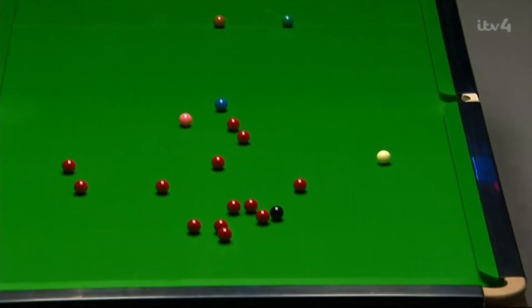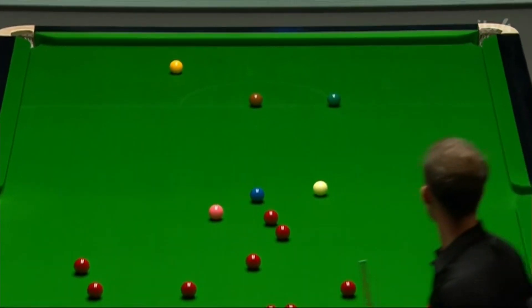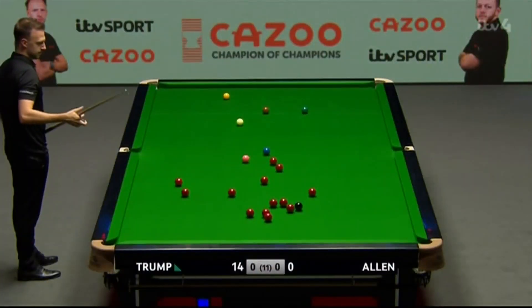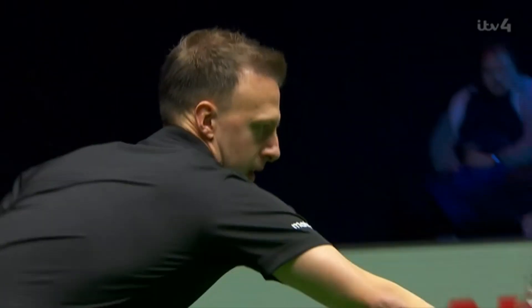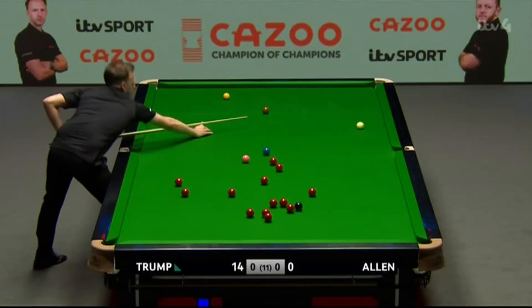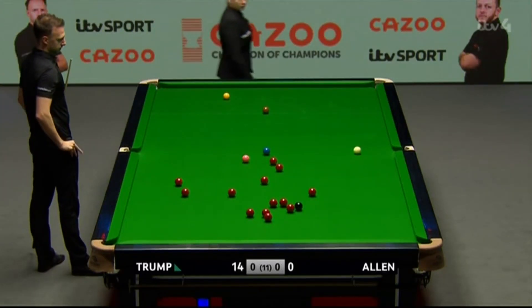Need to generate the angle off a just-off-straight red. Fantastic. Red to get going. The first genuine chance falls to Judd Trump.